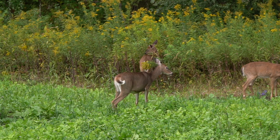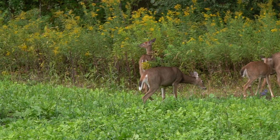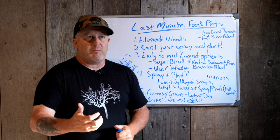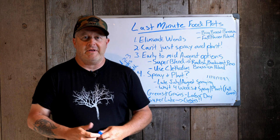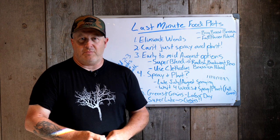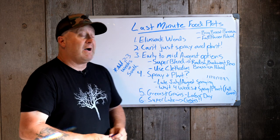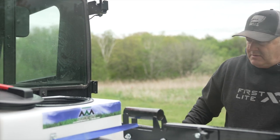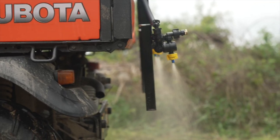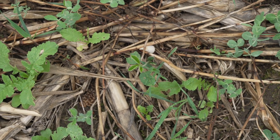Grasses are often the most competitive thing coming in at that time. A lot of broadleafs coming in might actually be a decent food source — young goldenrod or ragweed growing in a plot in September gets eaten just like brassica most of the time. So what I like to use to eliminate grasses: plant that plot knowing it'll be a little weedy, and then use clethodim, which is a grass-specific herbicide. Spray that on your greens and you eliminate grasses — that's one way you can keep weeds in check.